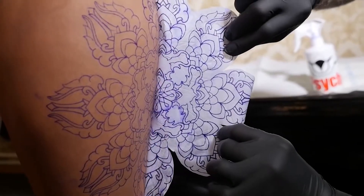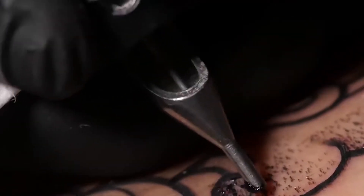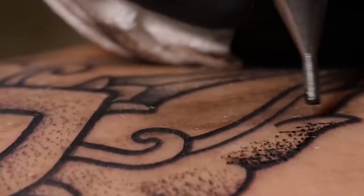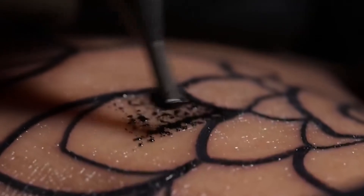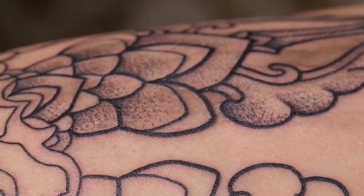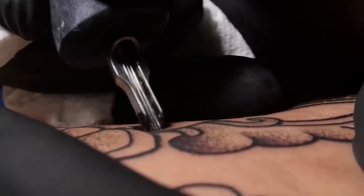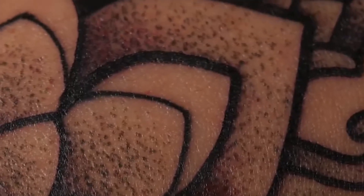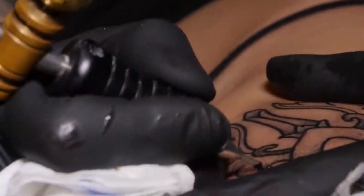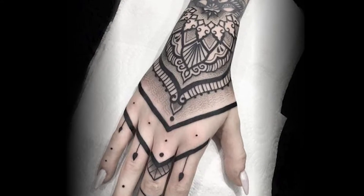They reverse the entire tradition of tattoos. In addition to this great formal innovation, pointillism tattoos just look brilliant. They are memorable in a totally unique way, as they can often attract attention with subtle visual tricks and carefully manipulating the shading.